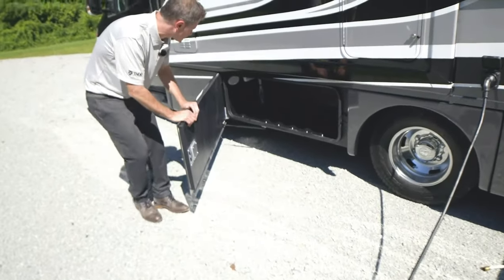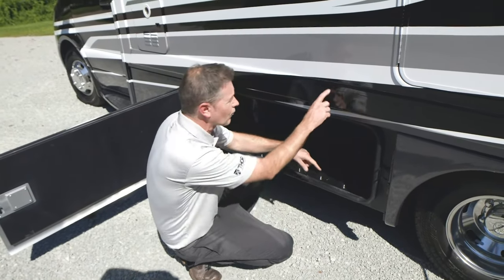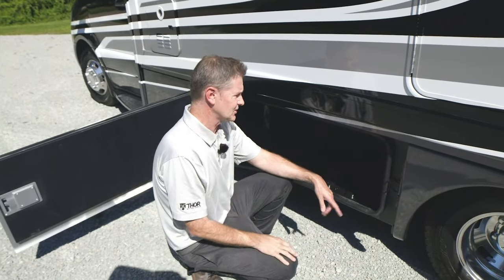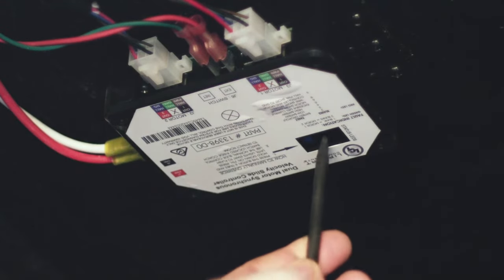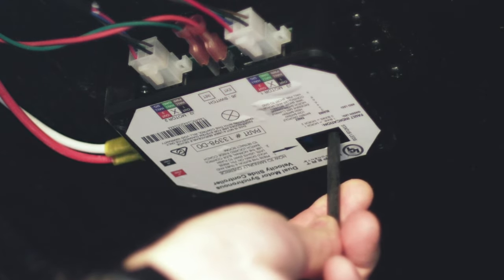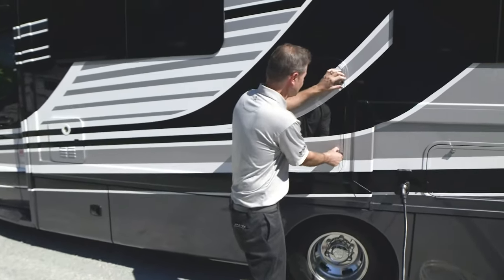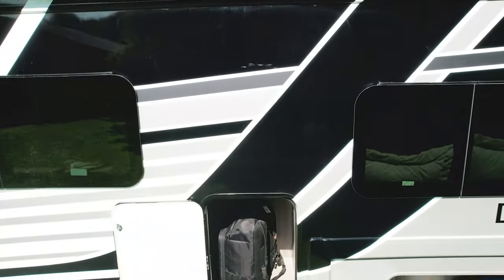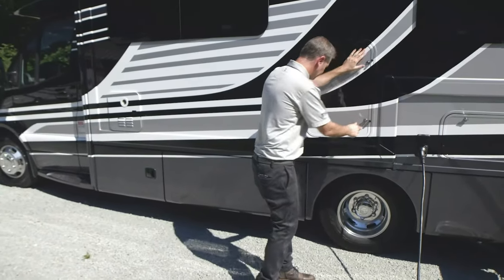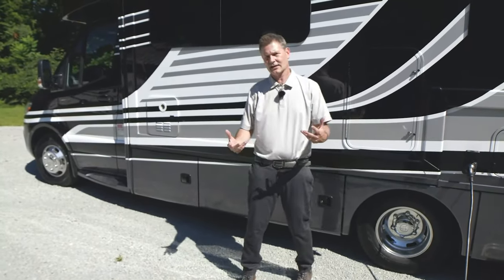Right here is another large storage bay. You do have your freshwater tank drain here. We talked about the slide wall sometimes coming in and out a little wonky. If there is something more than the quick reset I showed you, right down in here is a little brain for the wall. If it's flashing a code, you can follow the flashing lights and reset it that way. One more storage bay here — look how tall this one is. Each bay has lights, and down below the belt line you have aluminum slam-latch doors. A lot of great storage on here.